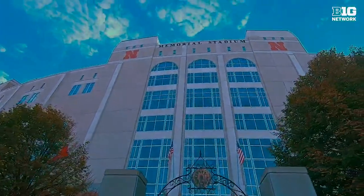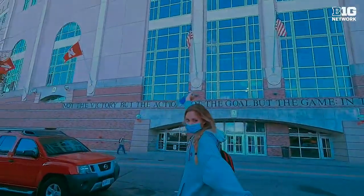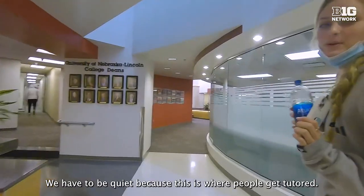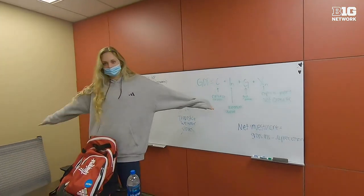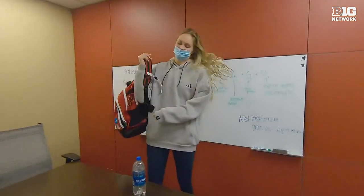We are here at Memorial Stadium. This is where me and Allie B. go to meet with our tutor. We have to be quiet because this is where people get tutored. So we just finished our tutoring session. We have our exam in macroeconomics tomorrow so we got to keep studying.